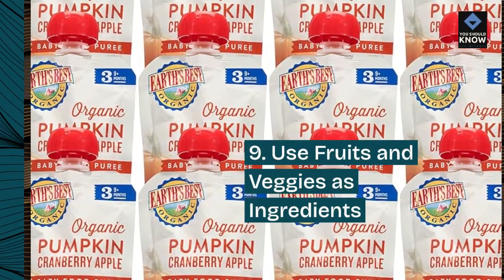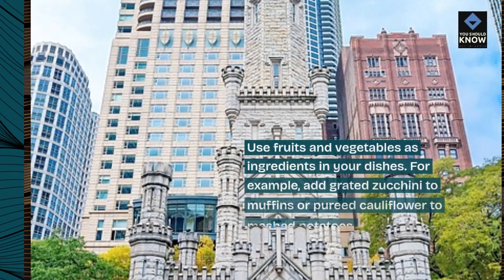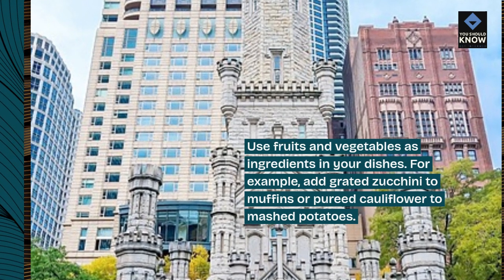9. Use fruits and veggies as ingredients. Use fruits and vegetables as ingredients in your dishes. For example, add grated zucchini to muffins or pureed cauliflower to mashed potatoes.